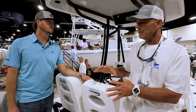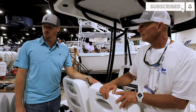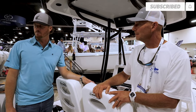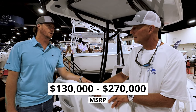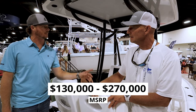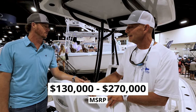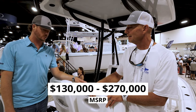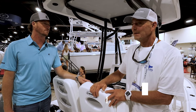The MSRP for the base boat with motors starts around $130,000. And if you really want to dress it up — put that second station on, a 450 racing motor, trick it out with stereo electronics, and add this leaning post — you can get up into that $250,000 to $270,000 range.